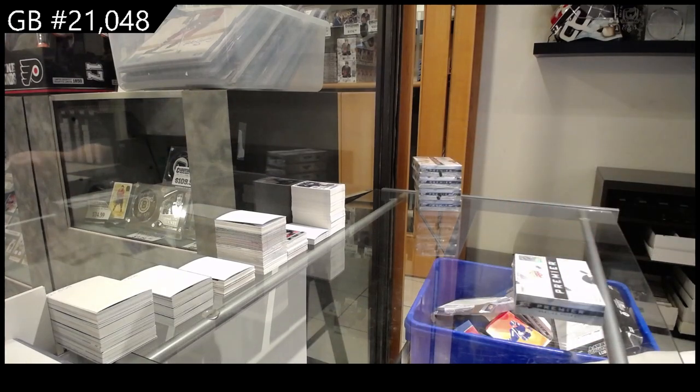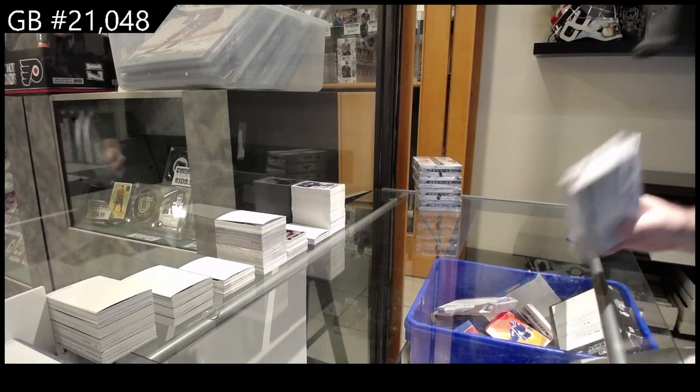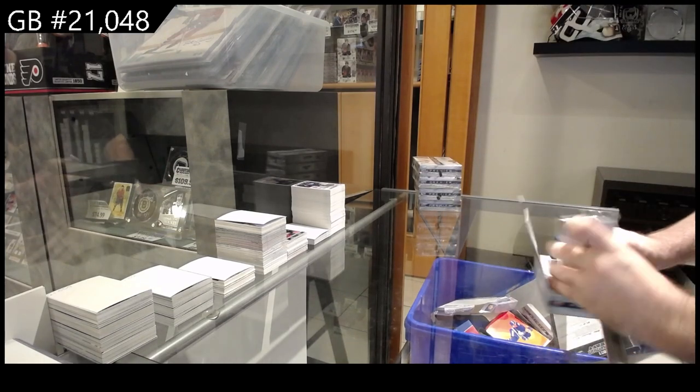2048 — we've got the five box Premier break. Hopefully we can get five of those blocks that we just opened, get five more of those, and this will be a hell of a break.